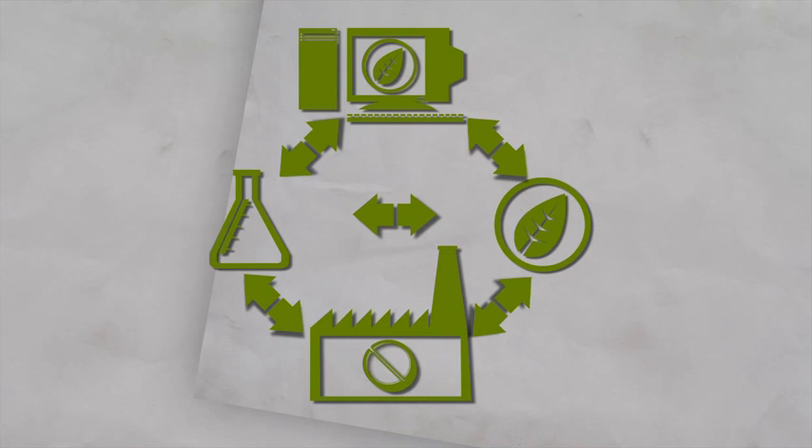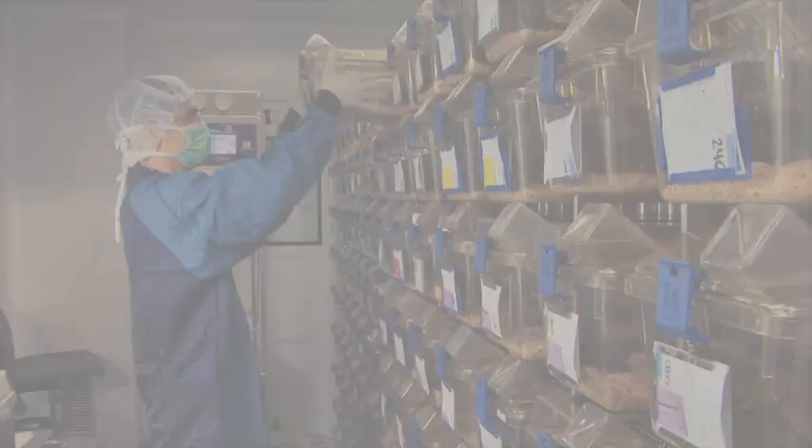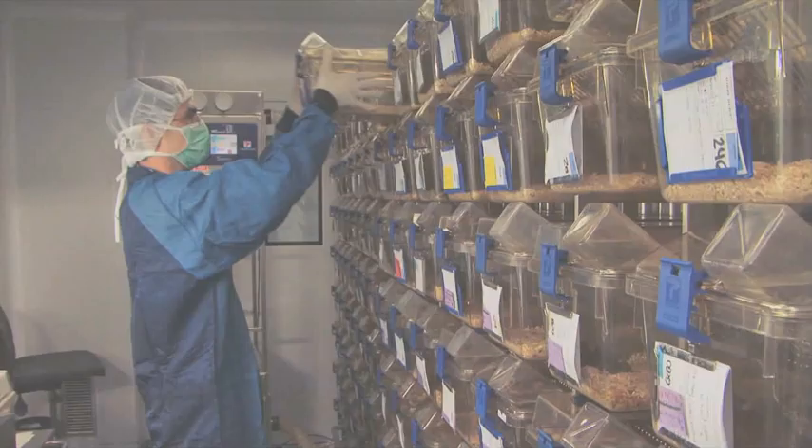All these processes require the participation of interdisciplinary teams working in partnership with pharmaceutical companies. Chemists will search and synthesize the new compounds, experts in bioinformatics will predict the interaction between the target and the potential active principle, and biologists will test how the compound behaves in in vitro and in vivo assays.